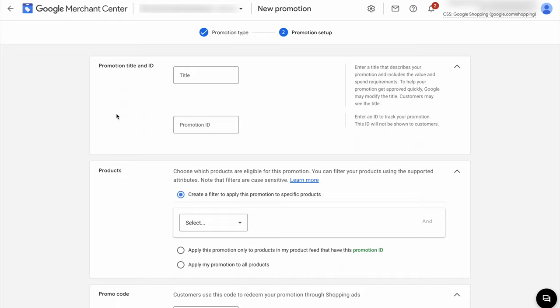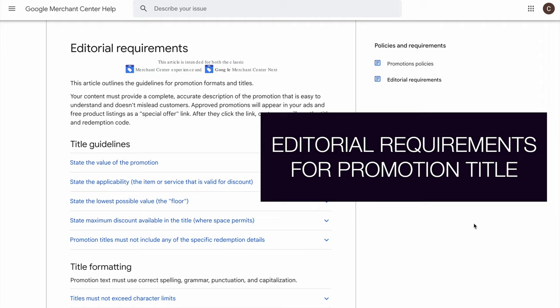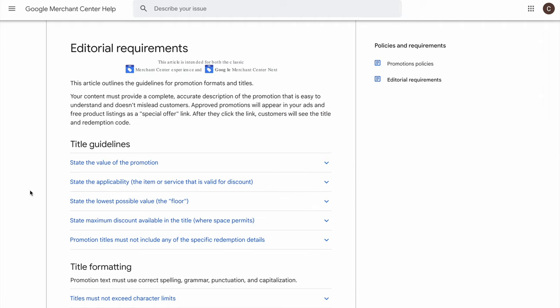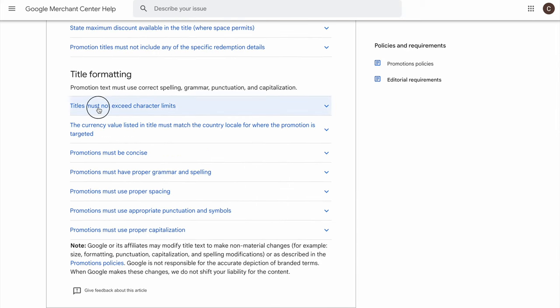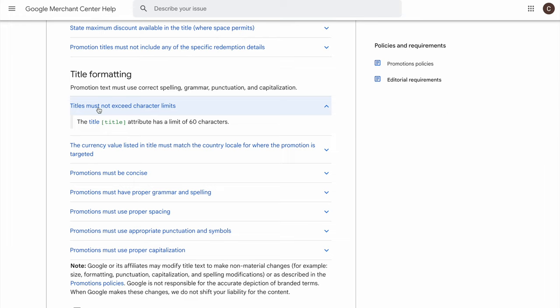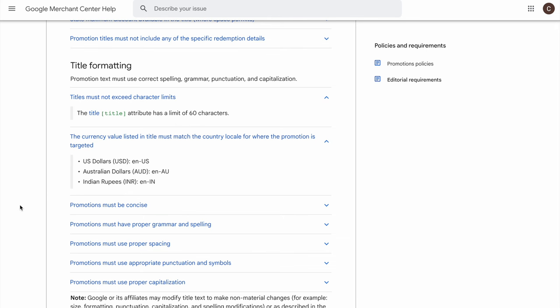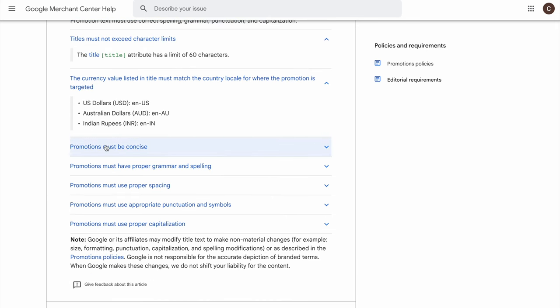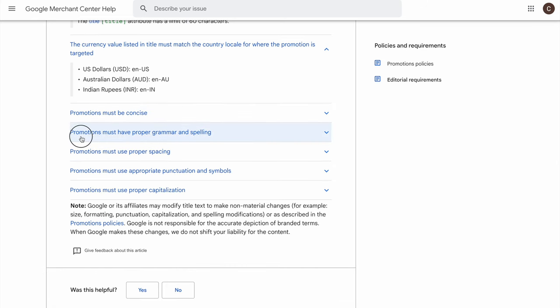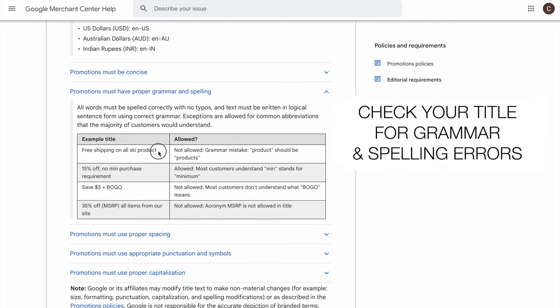This is where many store owners make a mistake and might get their promotion rejected by Google, because they have a standardized way of how you need to write this text. Google has a page called the editorial requirements for your promotion title. Your title must be no more than 60 characters. If you're offering a specific currency value, you need to mention the currency in your title. If you're doing a percentage, that's not applicable. Your promotions must be concise, readily understood, and must have proper grammar and spelling — for example, plural forms need to be added with an 'S'.